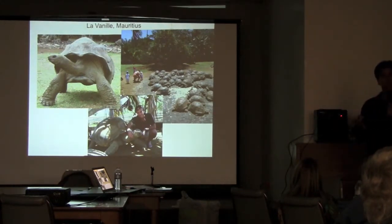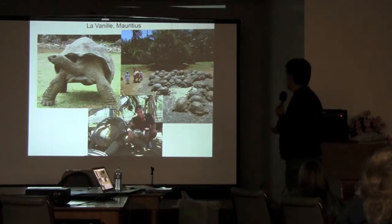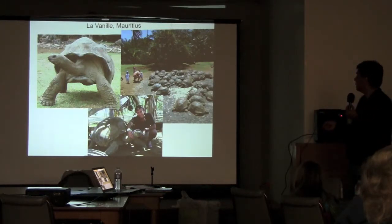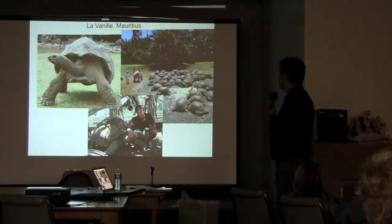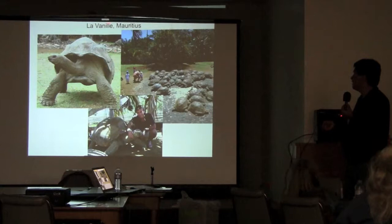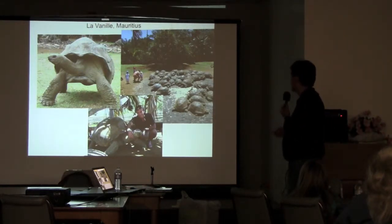Where do the tortoises come from? If you see Aldabras for sale on the internet or anywhere else, they're almost always from either the Seychelles or Mauritius. Mauritius is a big island about the size of Maui, and there is an Australian biologist there who's built a farm called La Venie. It's also a vanilla plantation and a crocodile farm for raising them for their skins.